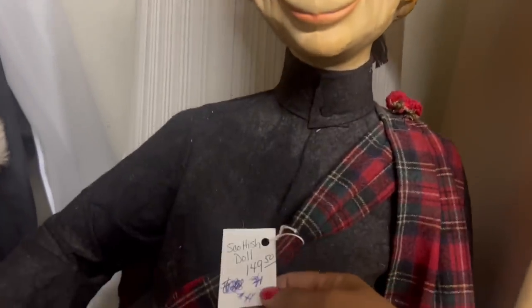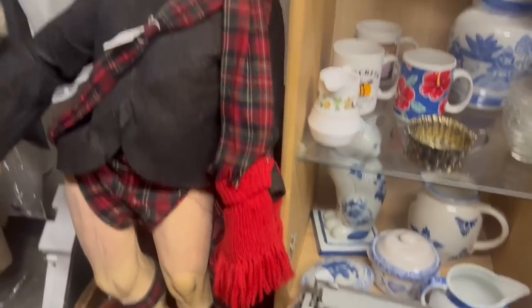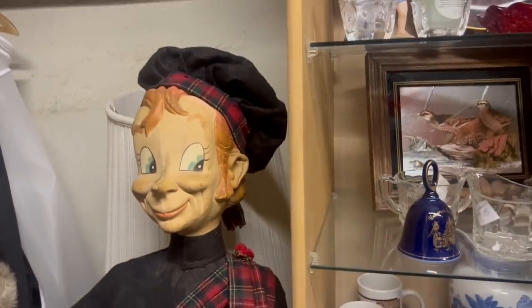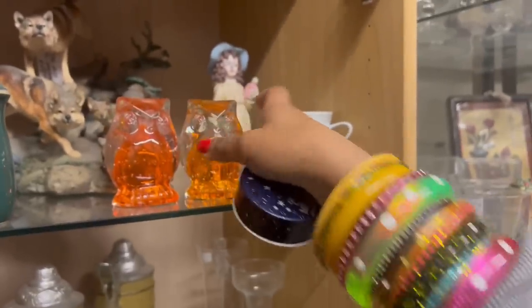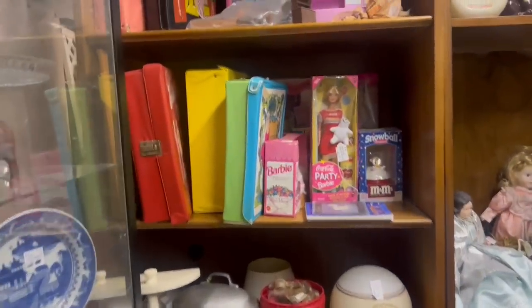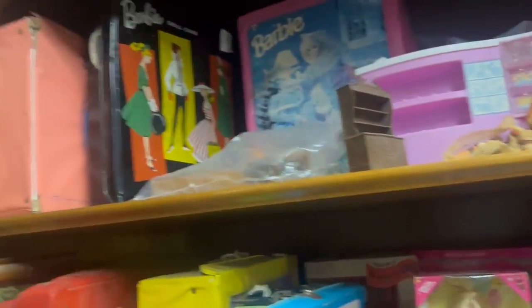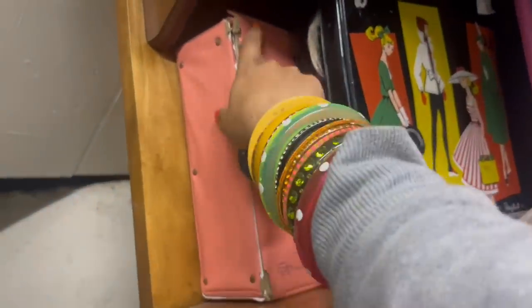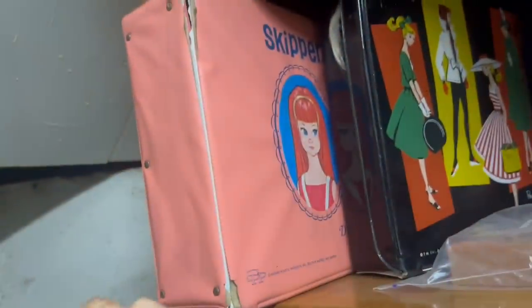I can't believe he's actually for sale — $149? That seems like a steal. I kind of want to get it, but my boyfriend would kill me if I came home with that. He'd be like, 'You've been complaining about not having space in your car this whole time and you brought back that?' Look at all the Barbie cases. I'm not really a Barbie person, but these are really cool ones — they're older. I like this pink one. I think this is Skipper — it's pretty damaged.